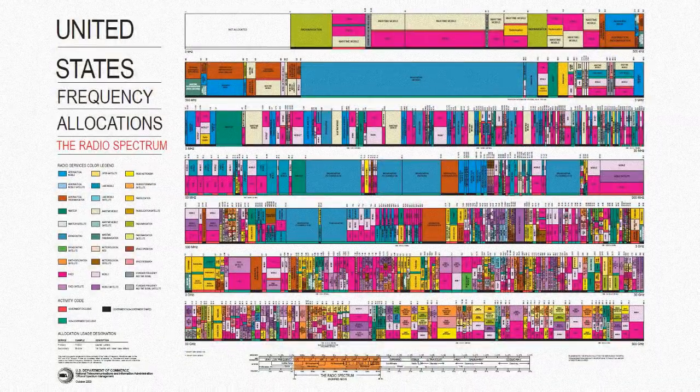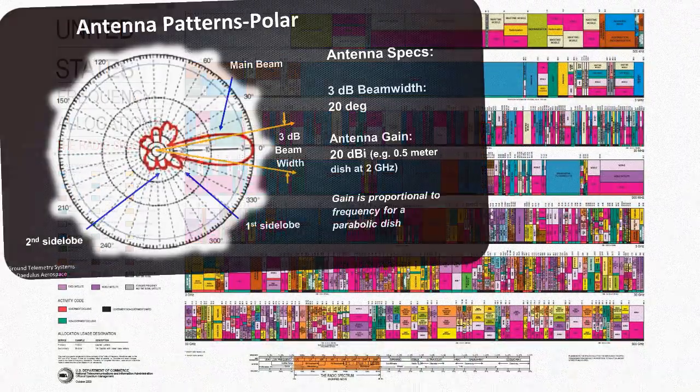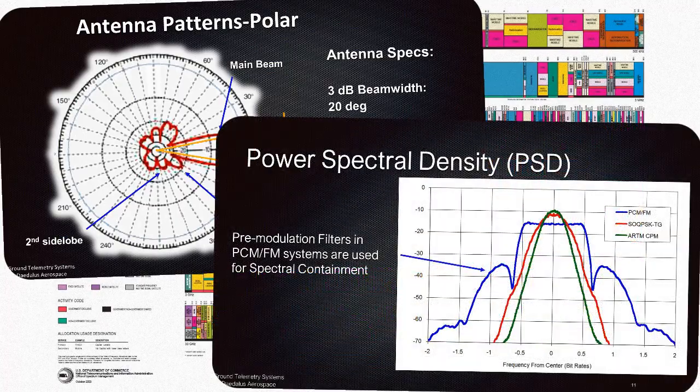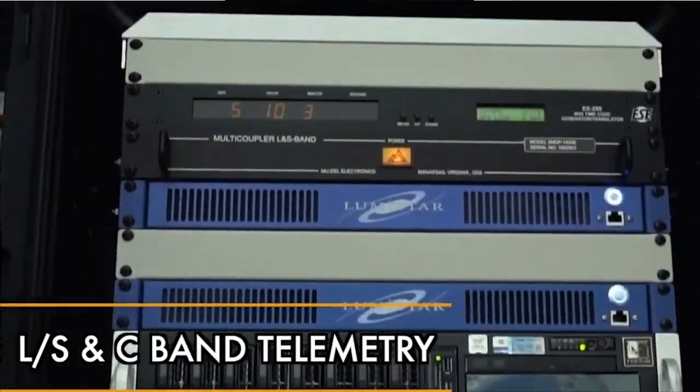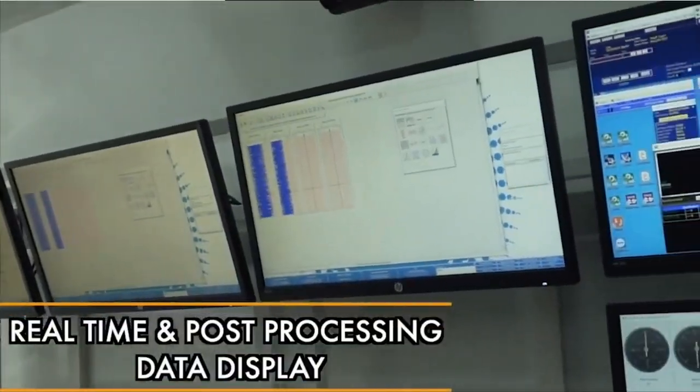This comprehensive 16-module program covers everything you need: antennas, modulation schemes, frame structures, data synchronization, recording, and calibration — ensuring you master every aspect of telemetry systems.